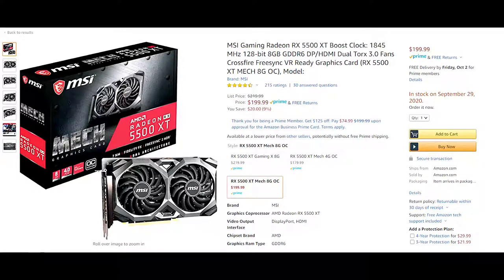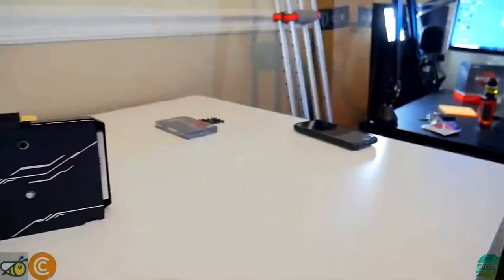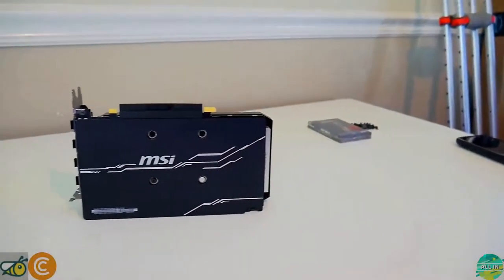When it comes to price, right now at retail we're looking at anywhere from $180 to about $230 USD, so keep that in mind when calculating your ROI.